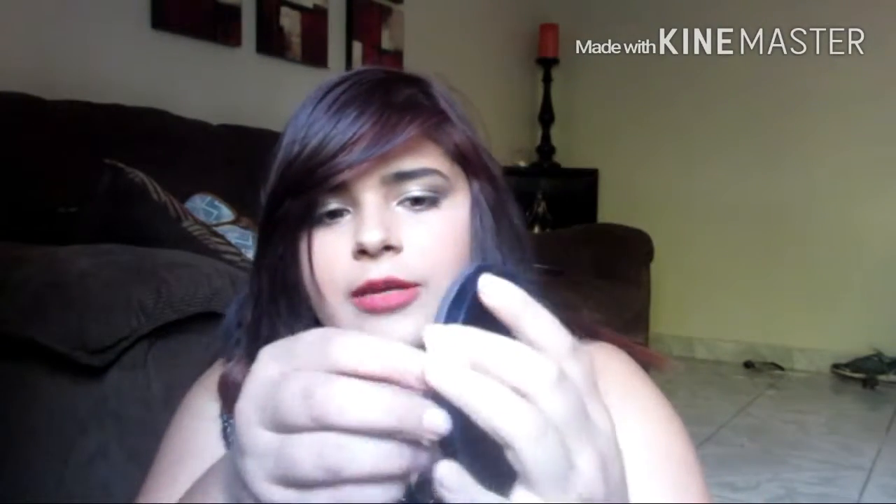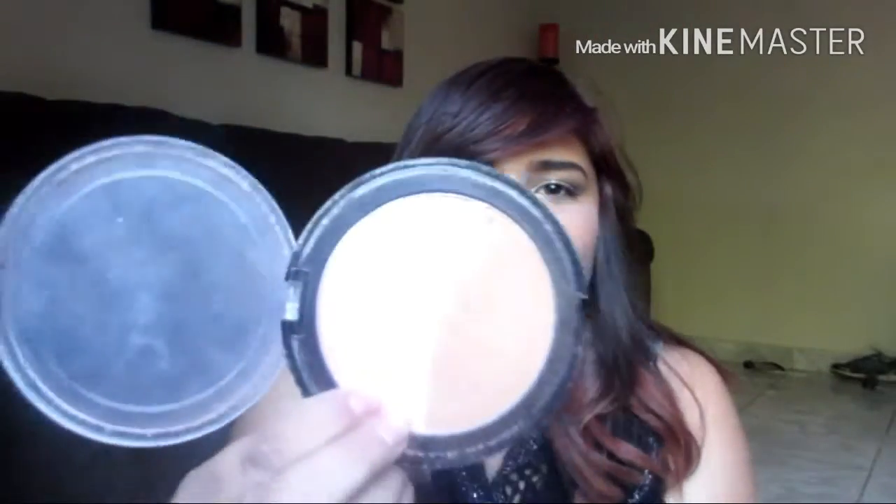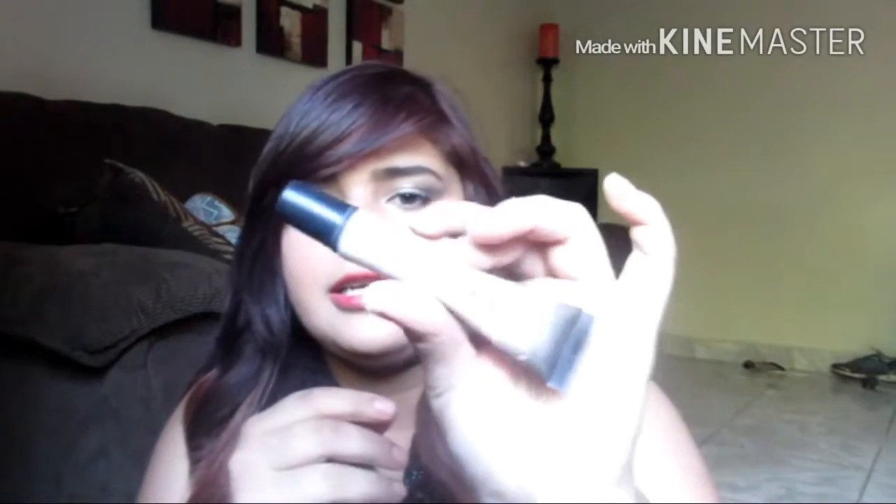Next I have the Hard Candy Sheer Envy Primer, and I really like this primer because it honestly makes my face feel so soft. Next I have this blush and bronzer palette — it just fell out but it's just a bronze and a pink in one. It doesn't say what brand it is or have any information on it, probably because it's really old.